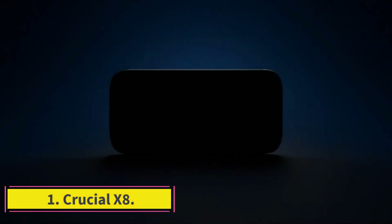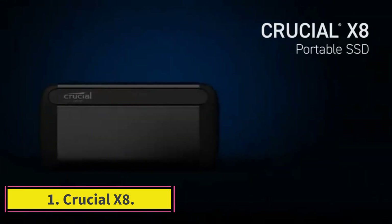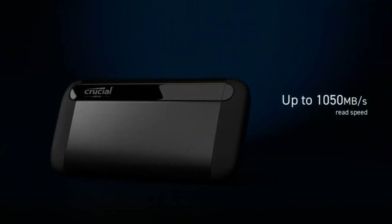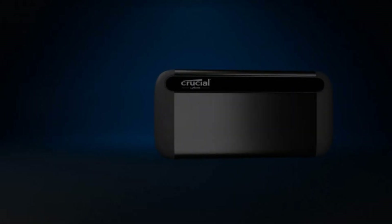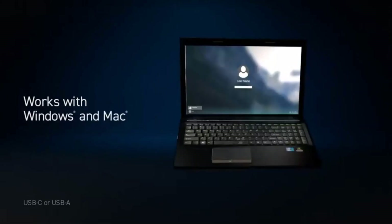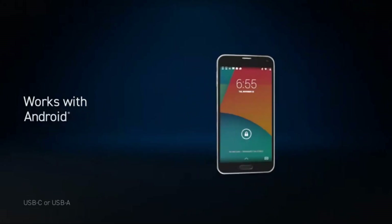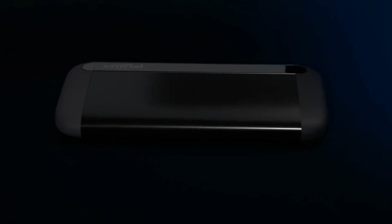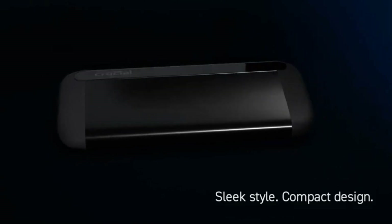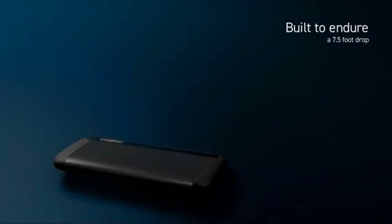Number 1: Crucial X8. When Crucial first launched the X8, it had a significant impact on the market for external SSDs, as it ticked almost all the boxes for many customers. The lightweight anodized aluminum unibody core is substantial. It comes with a cable that supports both USB-A and USB-C ports, can achieve 1050MB per second, and the 1TB model isn't much more than $100.